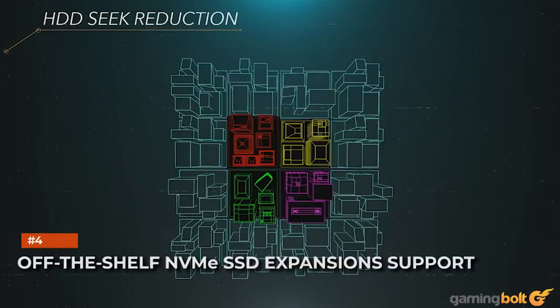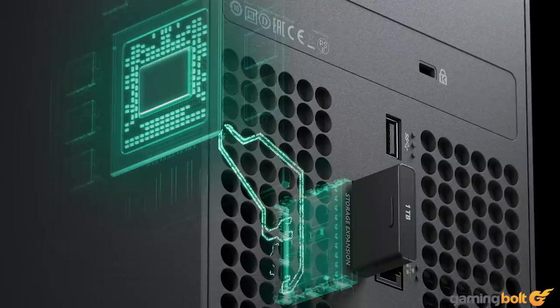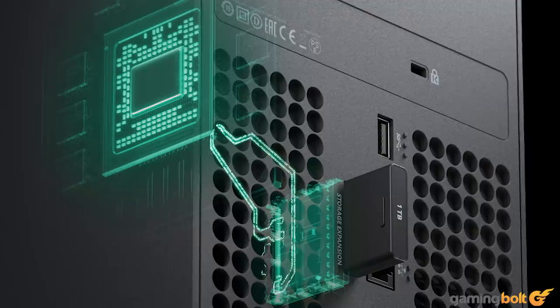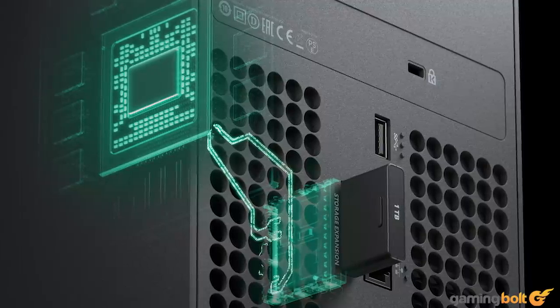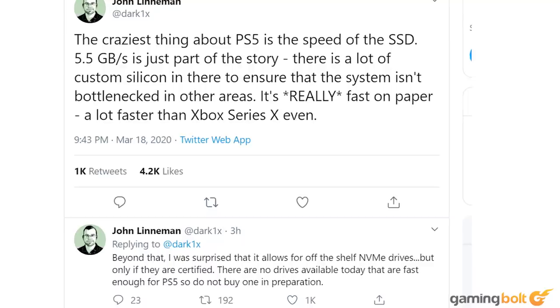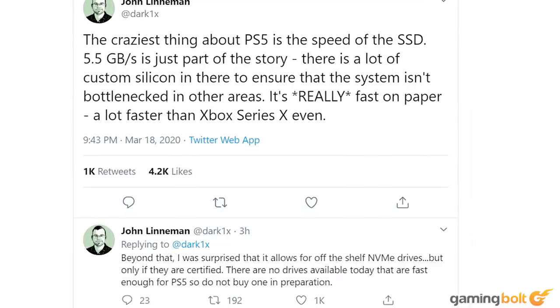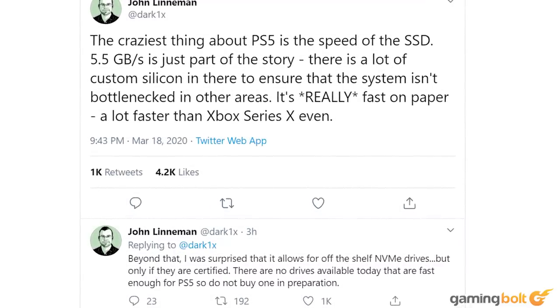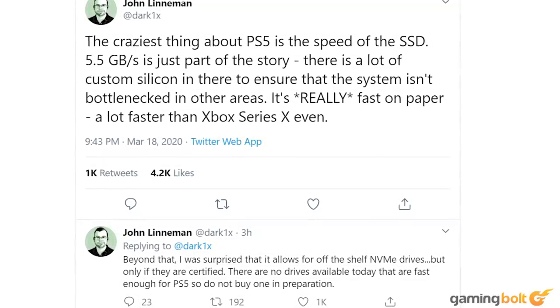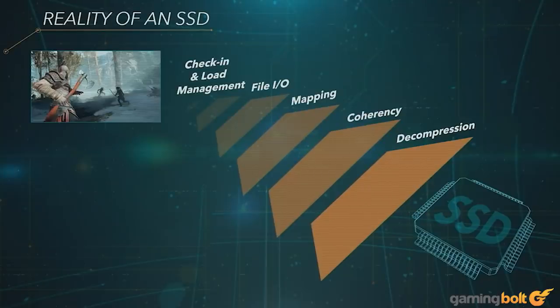While Microsoft made something of a controversial decision in only allowing the Xbox Series X's SSD storage to be expanded through proprietary cards — though it still allows USB 3.2 external HDDs — the PS5 is going down a different route. John Linneman of Digital Foundry confirmed on Twitter that the console will allow for expansions using off-the-shelf NVMe SSDs, though they will have to be certified. Essentially, if you can find an SSD that is fast enough to support the PS5 — which is a big ask, because at 5.5GB per second the PS5's SSD is very fast — then you can use it on your system.